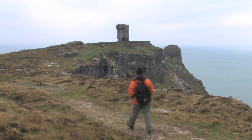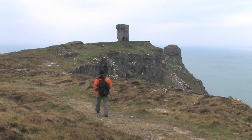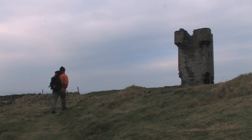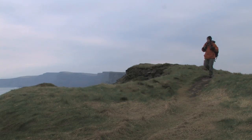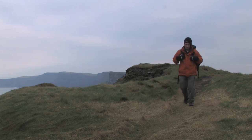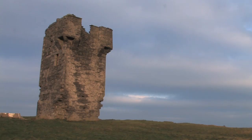The distinctive tower at Hags Head is one of a number that were placed at high points along the west coast of Ireland in the days of sail to signal to British warships out at sea. Despite its medieval appearance, the signal tower dates from the era of the Napoleonic Wars and was erected in 1808.